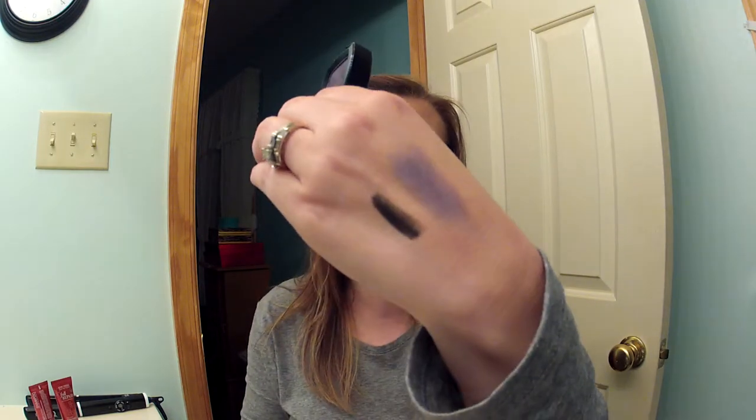And then the last thing is a NYX eyeshadow in Morocco. It's this purple color here. Very pigmented and pretty. I would probably wear that. So that's pretty.